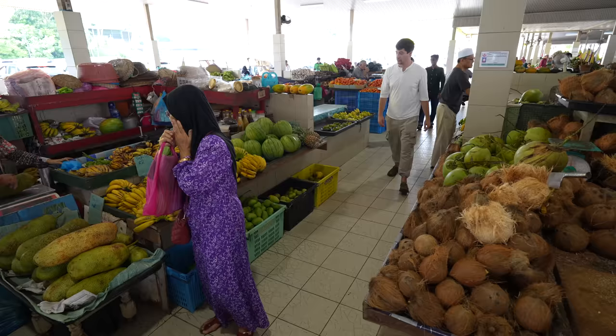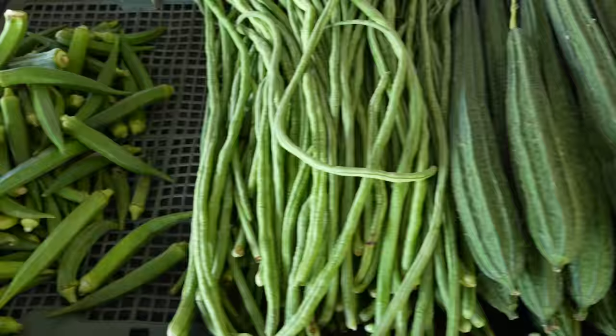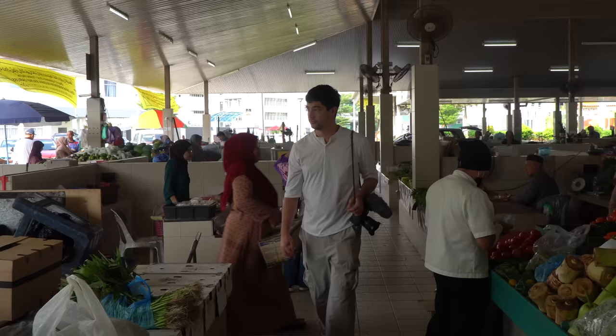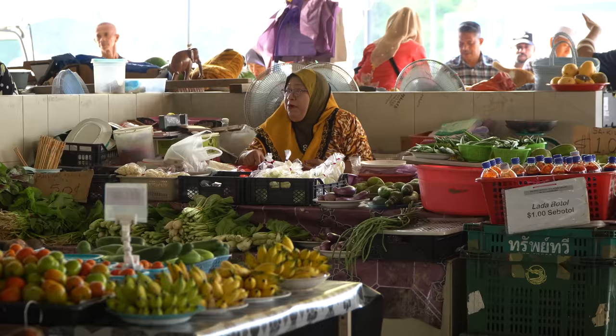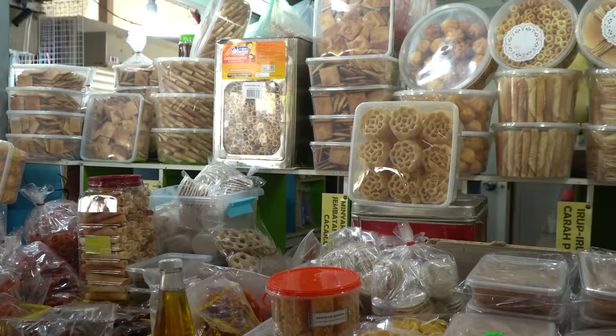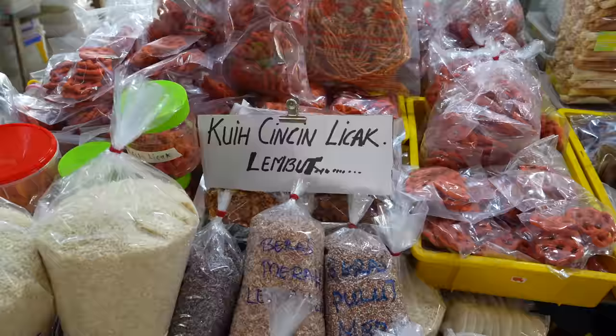Our first stop today is at the Kiange market. This is a fresh morning market with lots of produce and lots of exotic fruits. We are here on the island of Borneo and first impression is that it's just a really, really clean, chill market. Lots of friendly people and we're going to try something for breakfast here — some traditional kwe, which are like little cakes, a very popular breakfast item here in Brunei. Let's try some out.